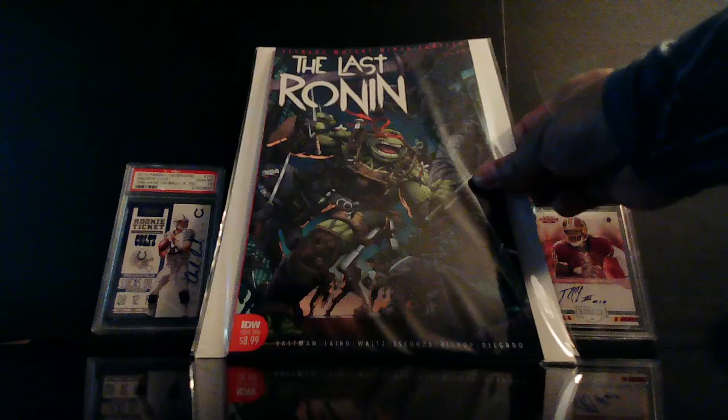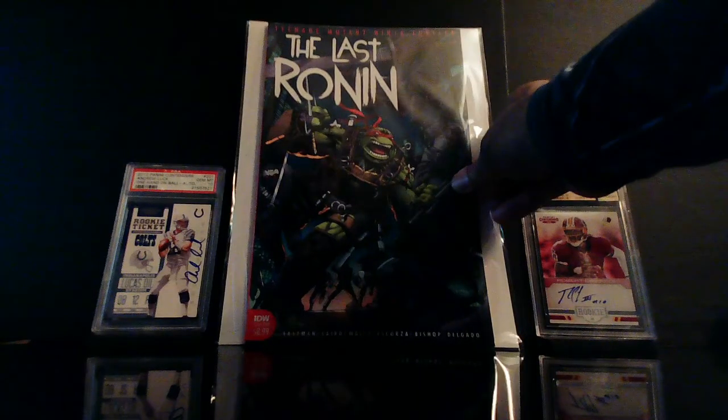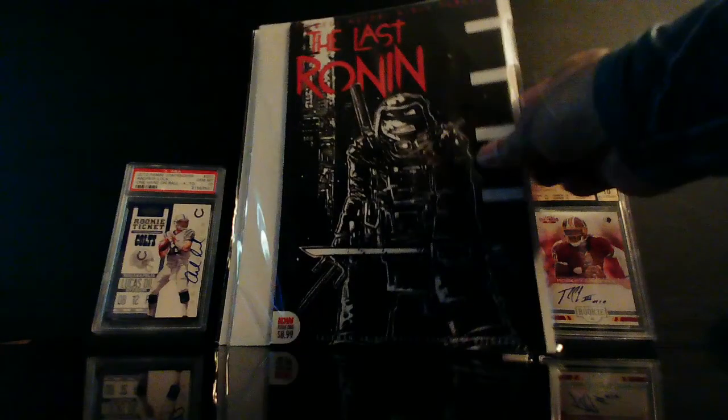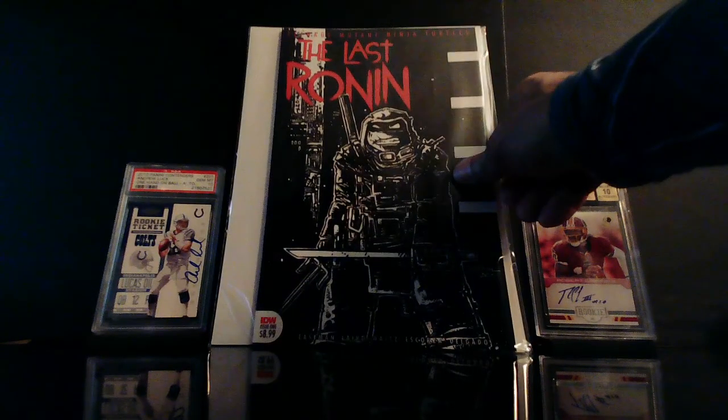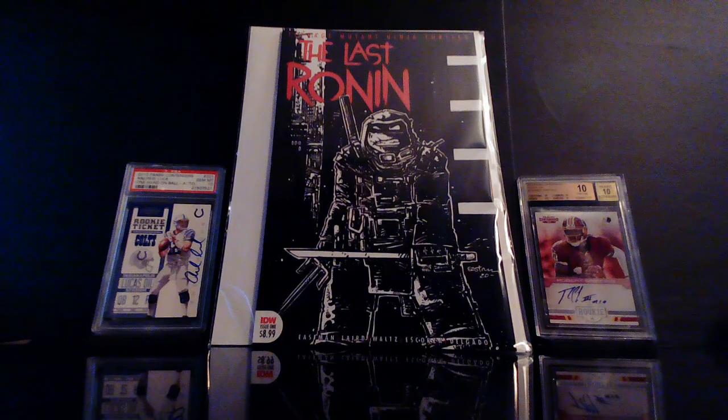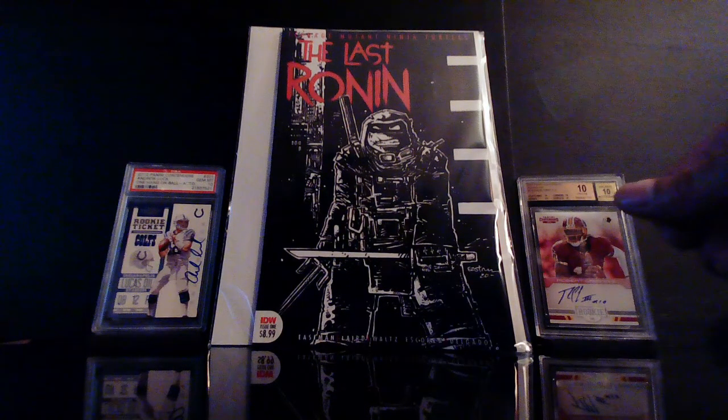I had to get this — I'm really enjoying this story. This is The Last Ronin number two. This came out not too long ago — I had to get the second printing, maybe even the third printing.